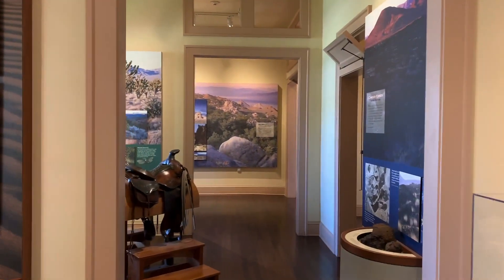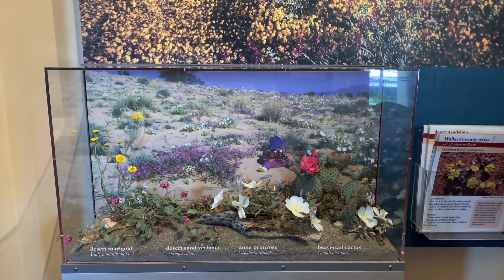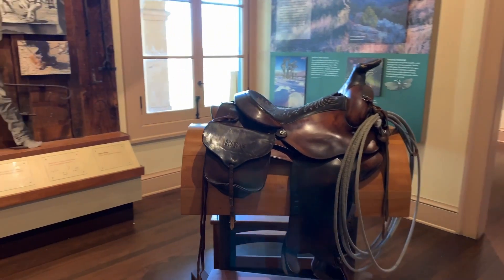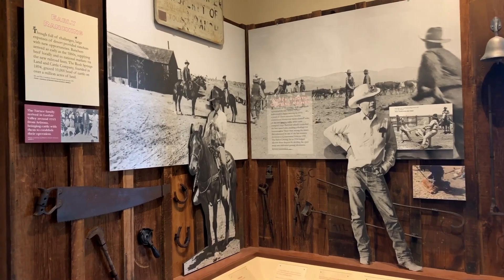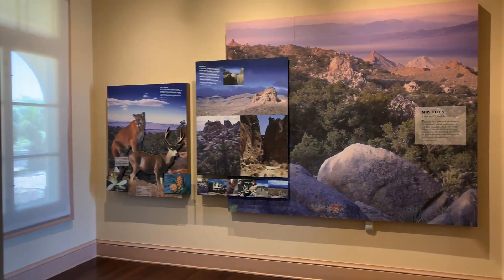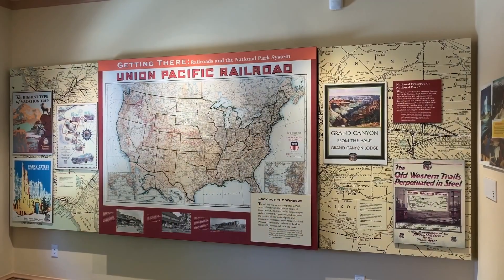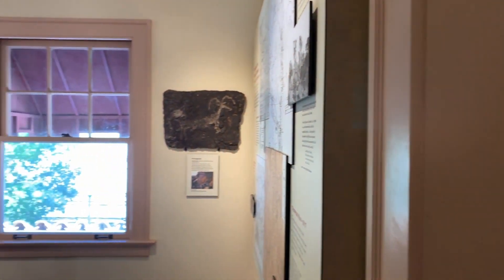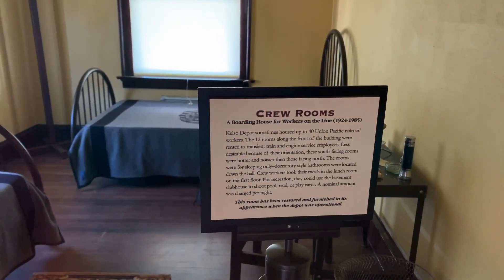There are so many rooms — it's a two-floor building with so much to learn about the desert. This was a place where trains would get helper engines, and also where steam locomotives could get water because there was a reliable spring water source nearby. Around all of that developed a restaurant — people on trains that didn't have a dining car came here and ate. That is where the visitor center gift shop and park ranger area is located. There was also a post office and an engine house.